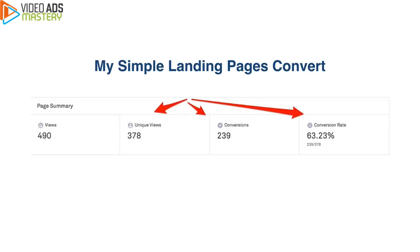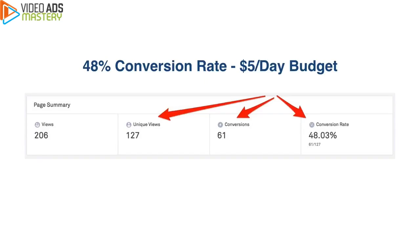And here's the cool thing — my simple landing pages convert. This one here has a 63% conversion rate. Let me repeat it: cold traffic converting at 63%. Here's another example: a 48% conversion rate. And the budget for my campaigns in general is just $5 per day. So if you don't have a lot of money to spend, great — this is going to work for you.